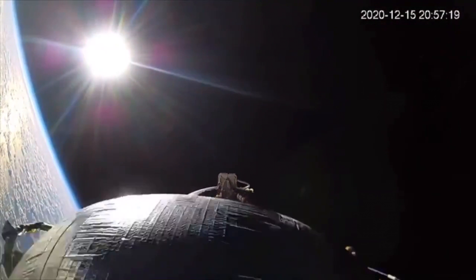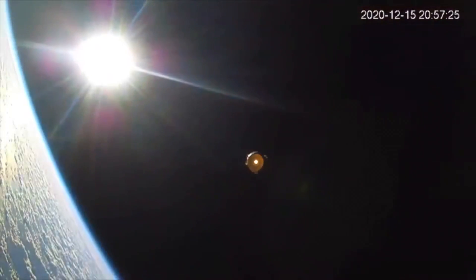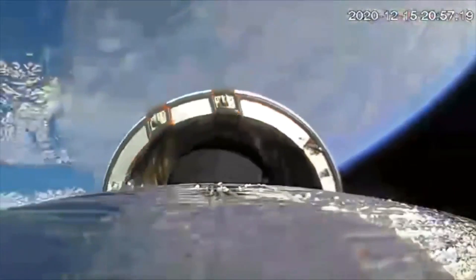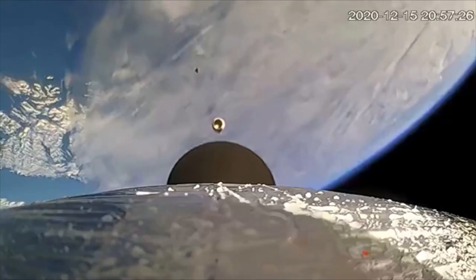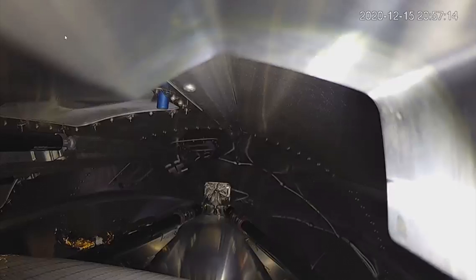Now we get a switch over to show the stage separation, the fairing, and of course the second stage lighting up. You'll notice that staging is happening about 2 minutes and 20 seconds into flight. This was posted to Twitter, and another version showing the stage separation from the point of view of the rocket was posted to LinkedIn and it looked way cleaner.